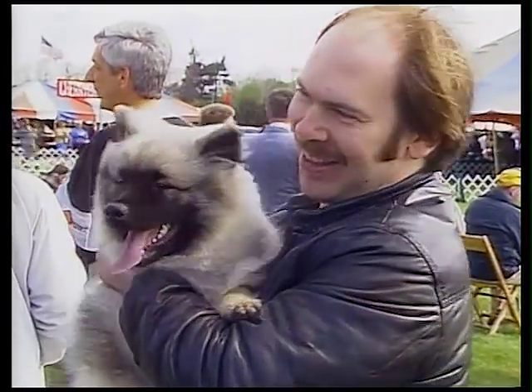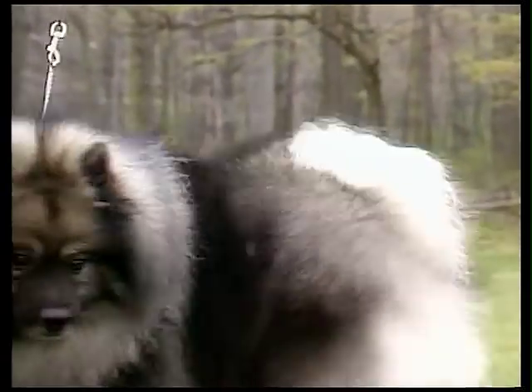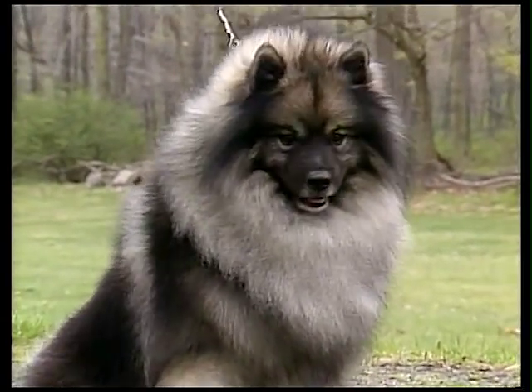They are ideal pets and companions, who are playful and affectionate, and show a true love of life.